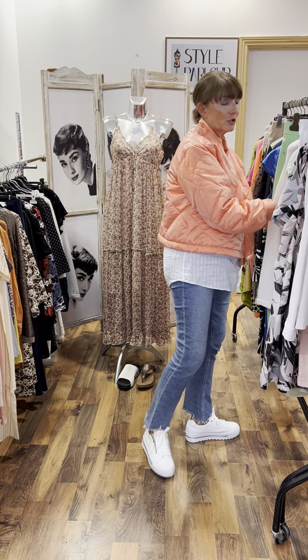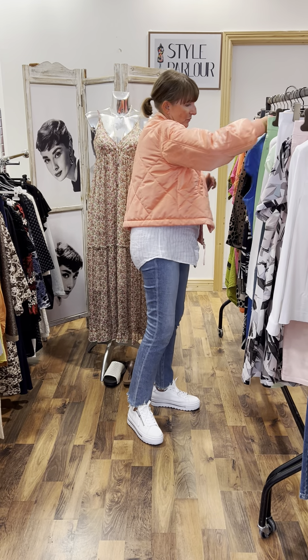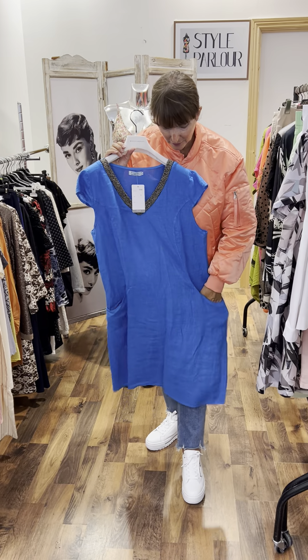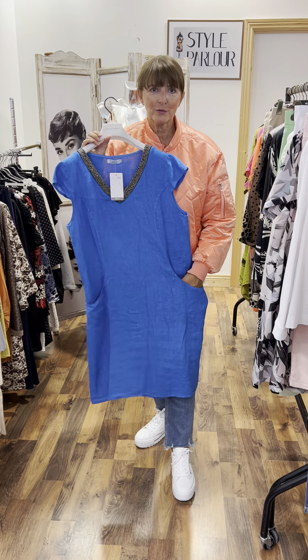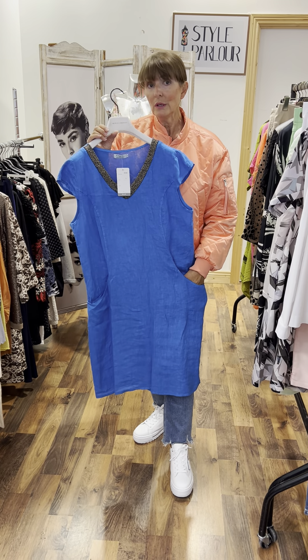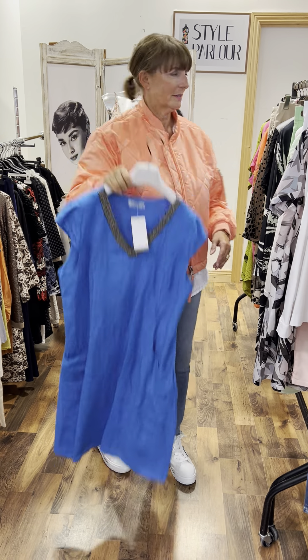We also have our dress in cobalt blue — same size, €72.95. Perfect for this time of year, the colours are really striking — very cool for the warm weather. Love this colour.